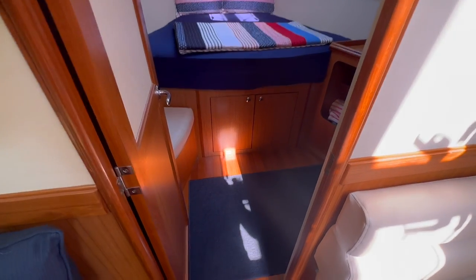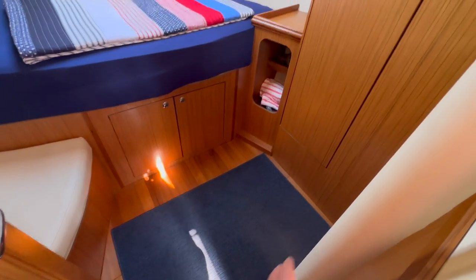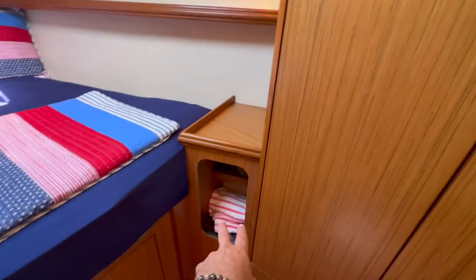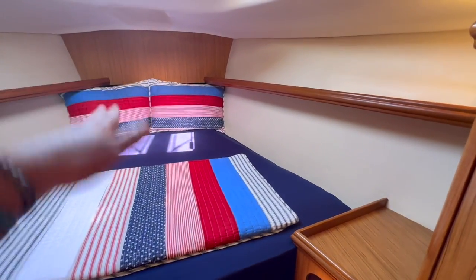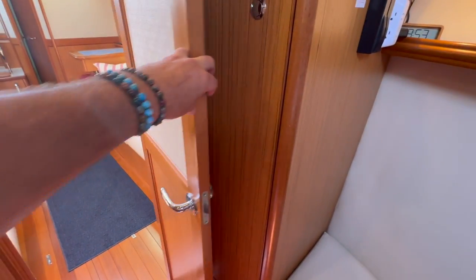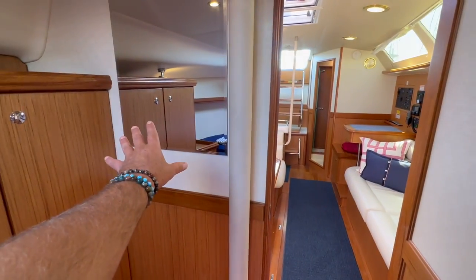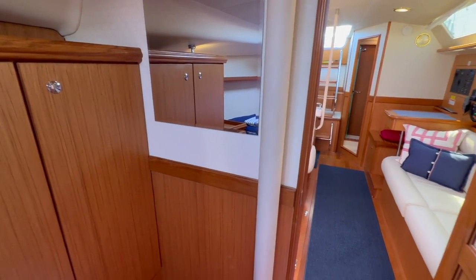Coming up into the V-berth, this is a really roomy space — you can see just how much real estate we're working with. Off to the starboard side we have a hanging locker, shelving, top storage area, and lower shelving. The V-berth itself is nice — the pillows are blocking it, but that's where your feet would go down into. There's an overhead opening hatch, a nice little bench seat off to the port side, and another hanging locker. I love how they've integrated the two-tone into the door and brought in a mirror, which gives you that sense of volume into this cabin — which is pretty remarkable.